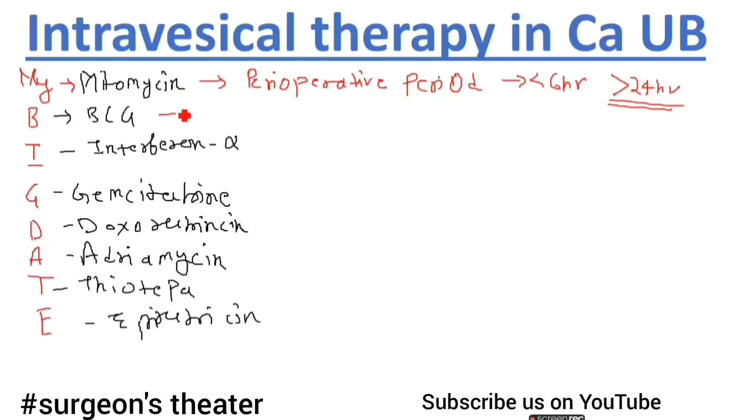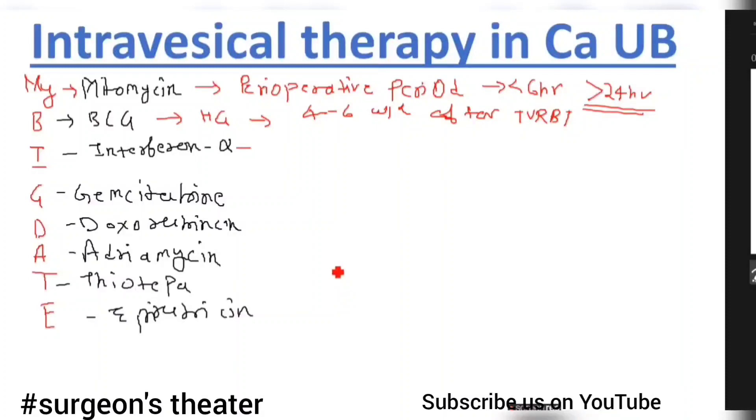BCG is used in high-grade tumors and should be given 4 to 6 weeks after TURBT. Interferon alpha is used most often with BCG as a combination therapy. The advantage of this combination is that we can decrease the dose of BCG, which subsequently decreases the level of toxicity when BCG is used with interferon alpha.